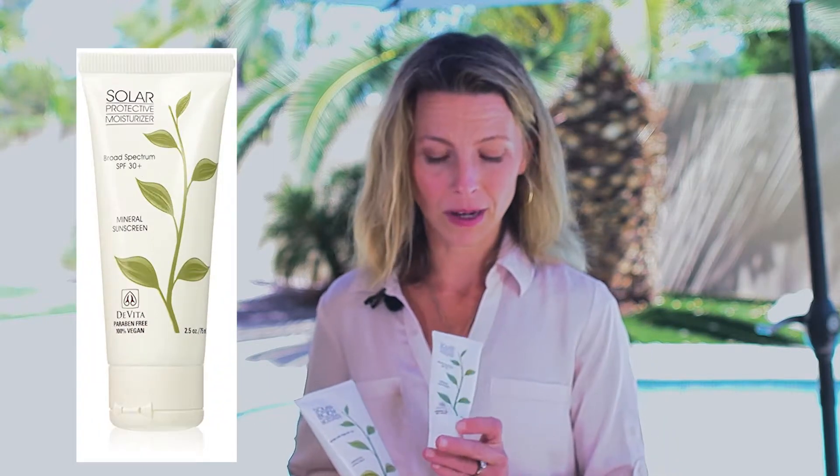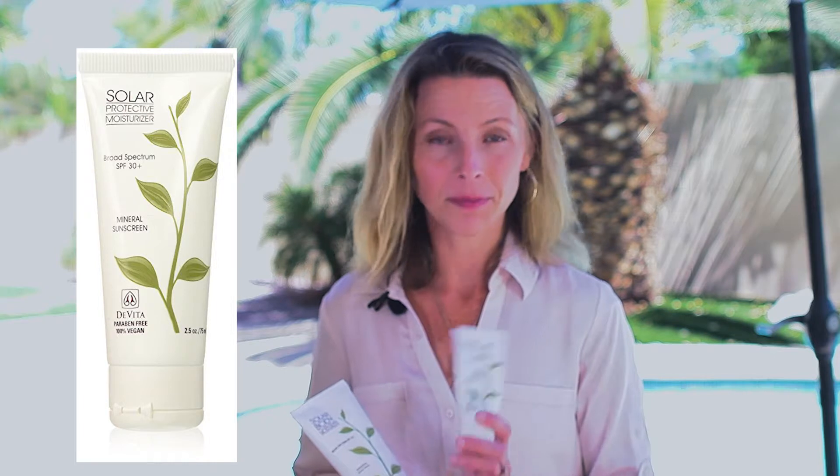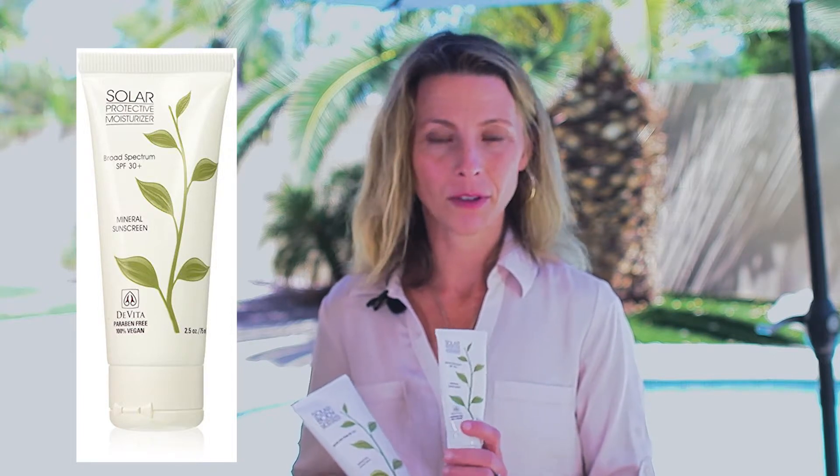So today we're talking about DaVita sunscreen. This facial sunscreen by DaVita I've used for many years. I have very acne-prone skin and I just want a light sunscreen that I can use every day, and this has been doing the job for me for years.